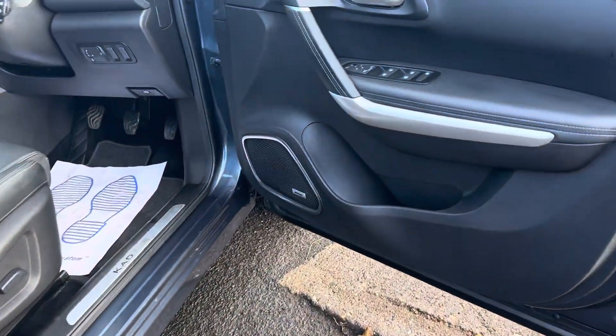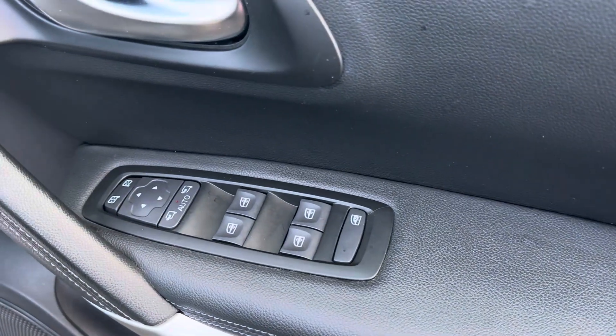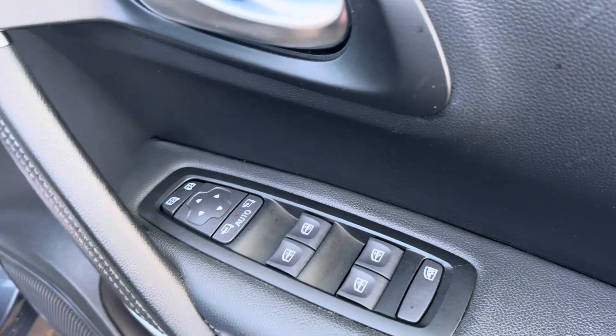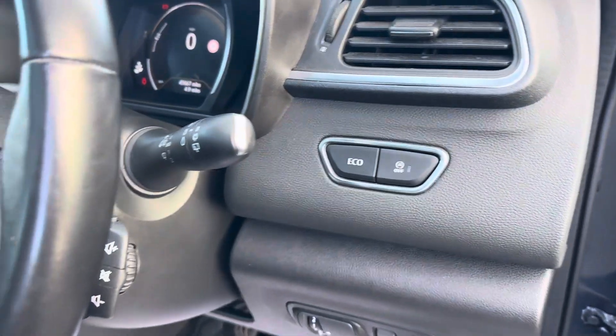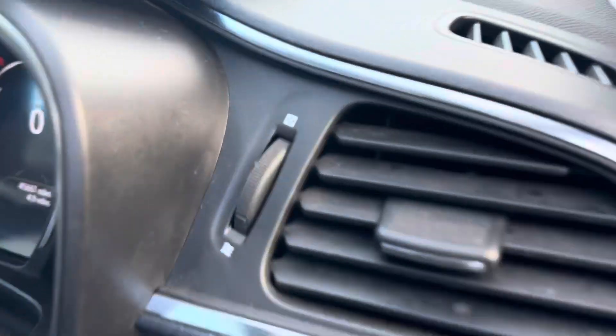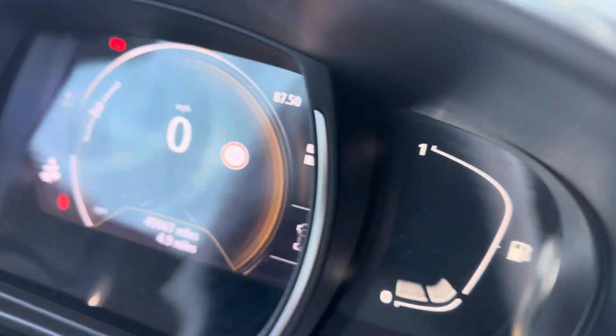Moving onto the driver's side, as you can see you've got your Bose sound system, four-way electric windows, electric mirrors which are also power-folding. The driver's seat is electrically operated, and today's mileage is only 45,667.